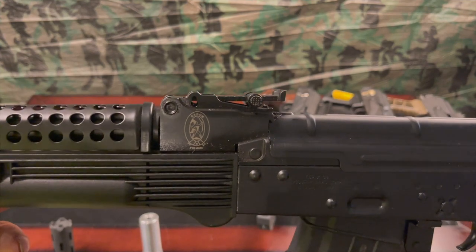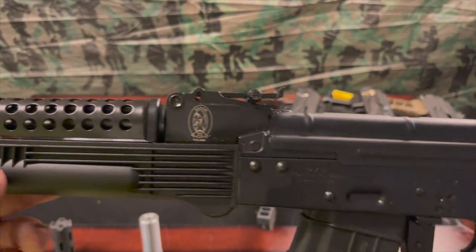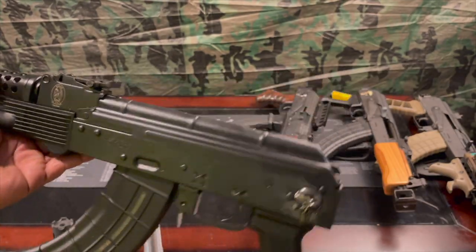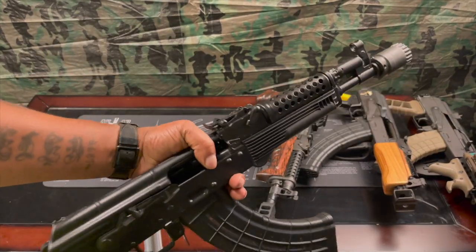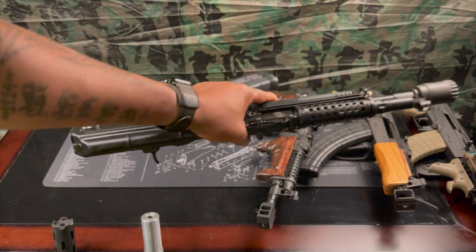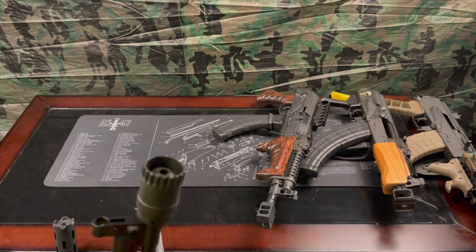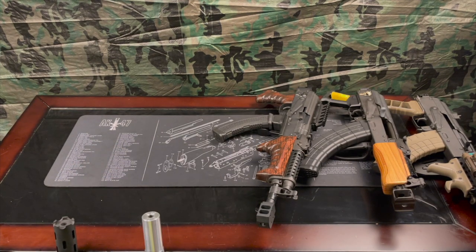Here is the stamp label from the Radom factory in Poland. That is it — I love this gun so far, and more videos are on the way with this one. Let me sit that down and move on to the next one.